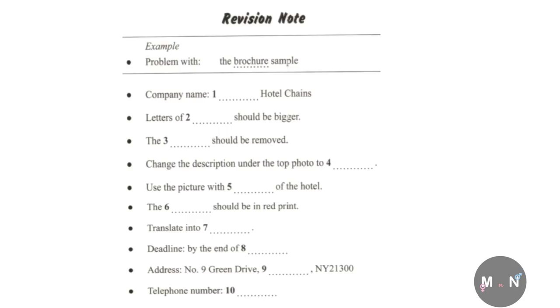Now turn to section one. Section one. You will hear a conversation between a printing company employee and a customer. First, you have some time to look at questions one to five. You will see that there is an example which has been done for you. On this occasion only, the conversation relating to this will be played first.